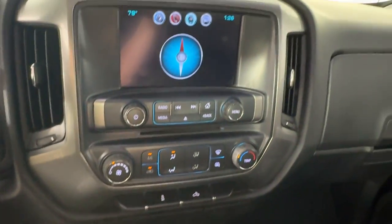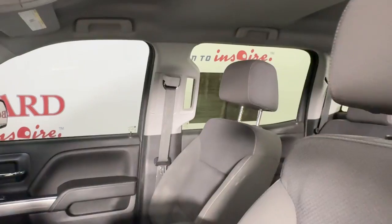Aluminum wheels, alarm, leather-wrapped steering wheel, and electronic stability control.